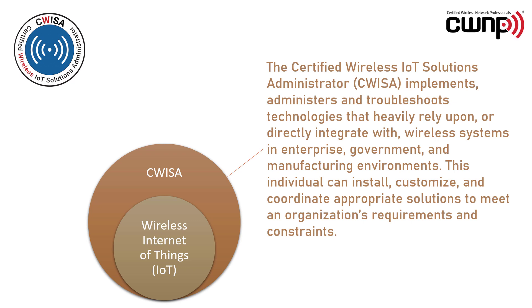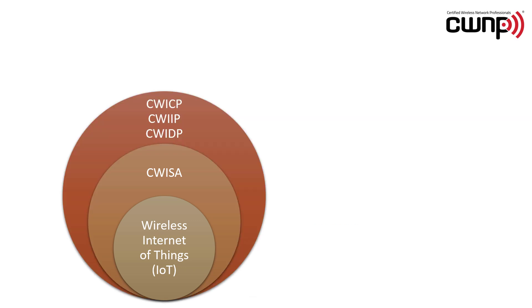The CWISA is the foundation of the CWNP Wireless IoT track. Next, you can move up to the professional level certifications: CWICP, CWI-IP and CWIDP.